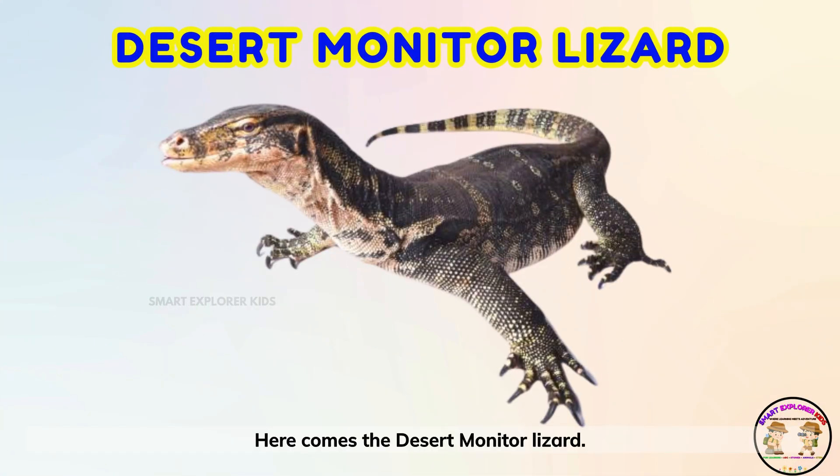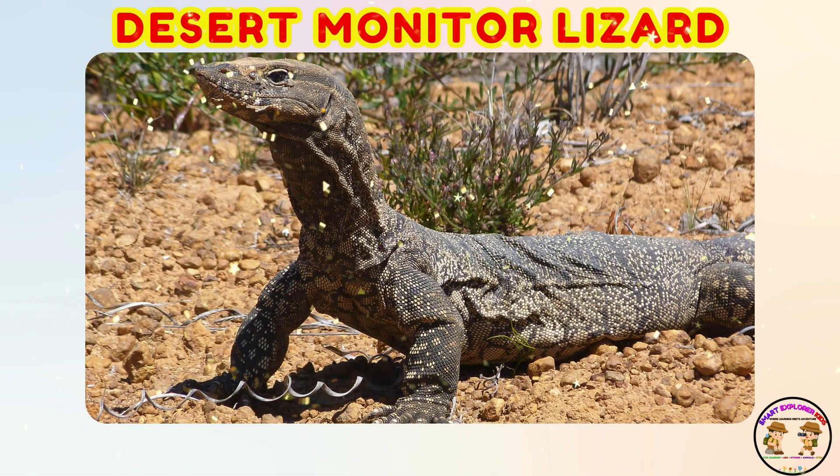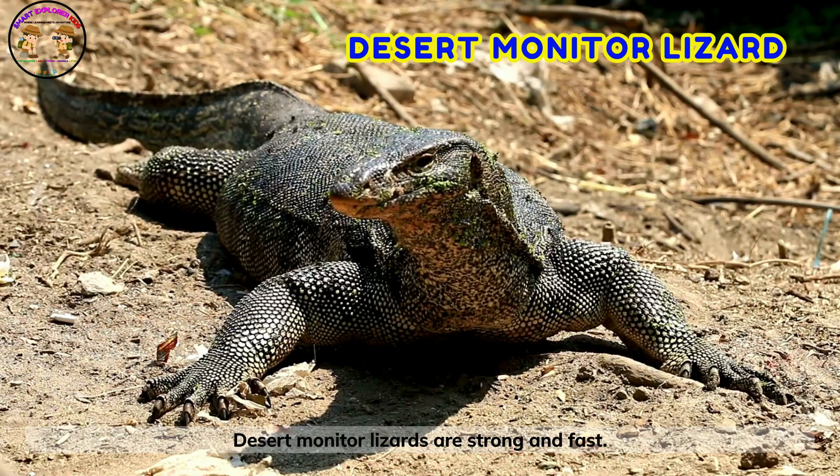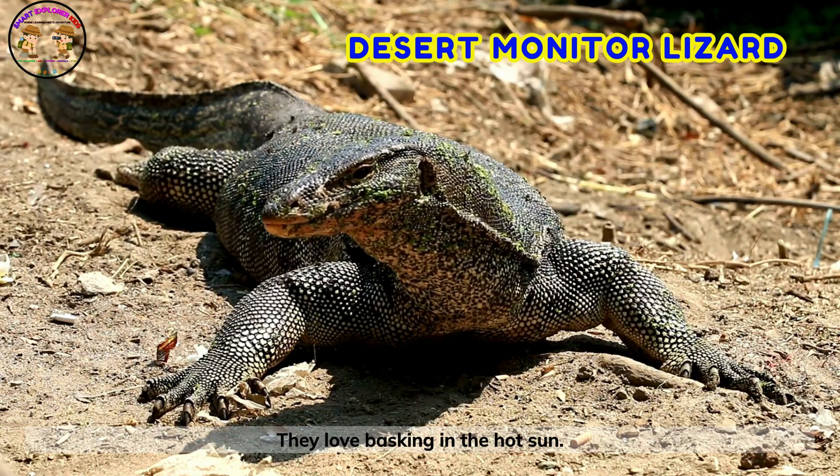Here comes the desert monitor lizard! Desert monitor lizards are strong and fast. They love basking in the hot sun.